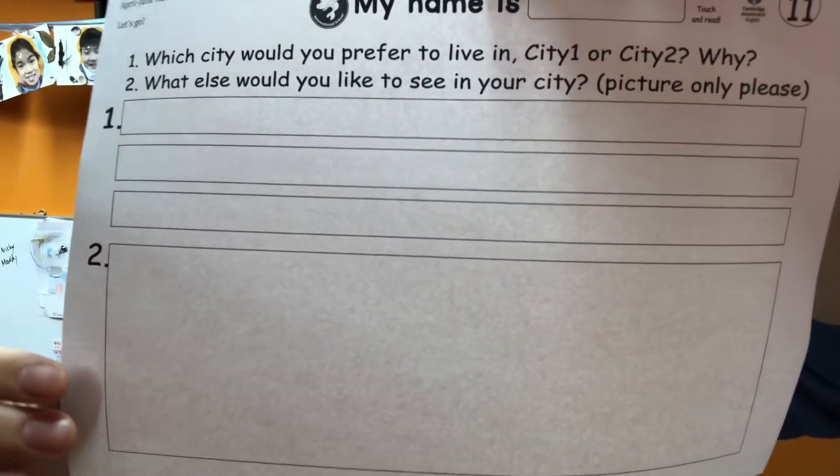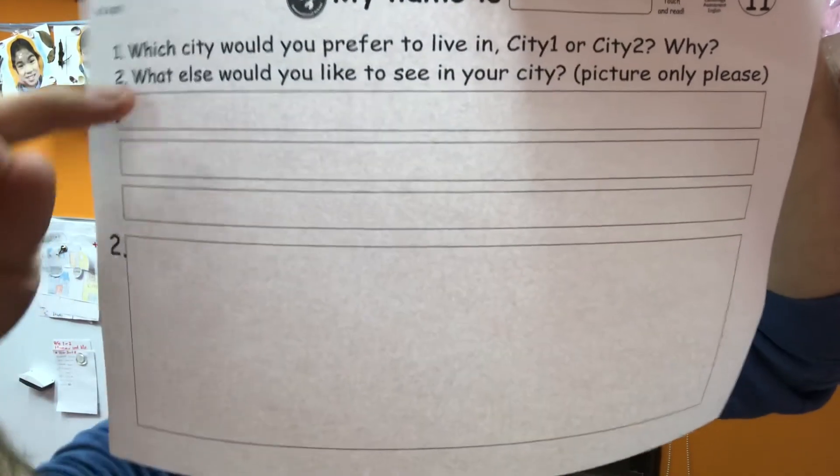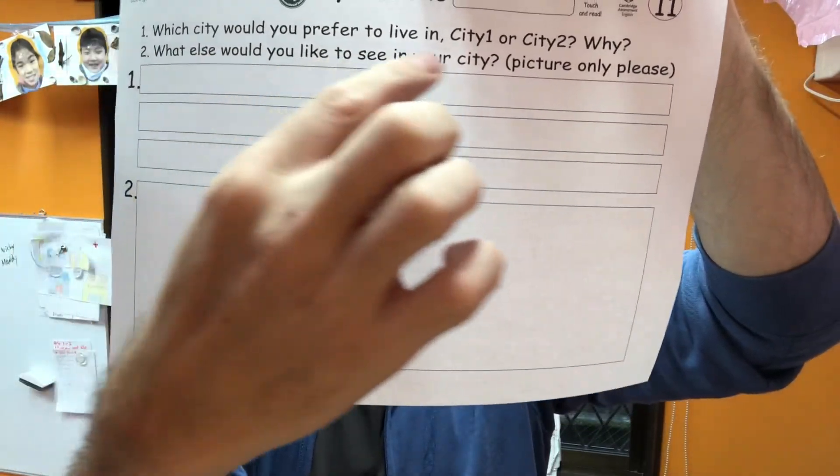And number eleven — just tell me: which city do you prefer to live in, city one or city two, and why? That's number one. Number two: what else would you like to see in your city? Just draw your picture — what else would you like to see in your city?